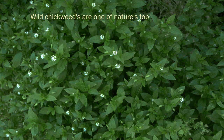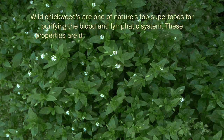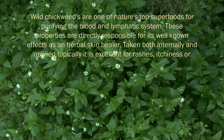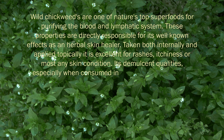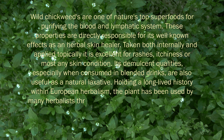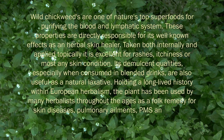Wild chickweeds are one of nature's top superfoods for purifying the blood and lymphatic system. These properties are directly responsible for its well-known effects as an herbal skin healer. Taken both internally or applied topically as a poultice or salve, it is excellent for rashes, itchiness, or most any skin conditions. Its demulcent skin-soothing qualities, especially when consumed in blended drinks, are also useful as a natural laxative. Holding a long-lived history within European herbalism, the plant has been used by many herbalists throughout the ages as a folk remedy for skin diseases, pulmonary ailments, PMS, and arthritic pain.